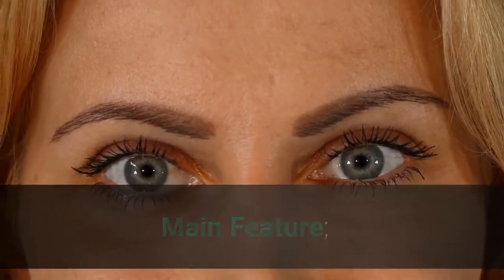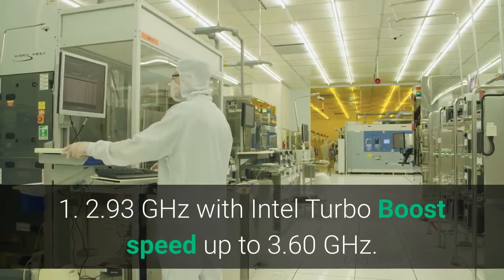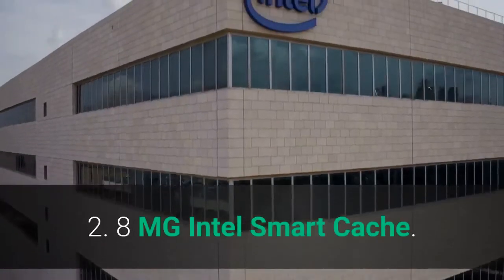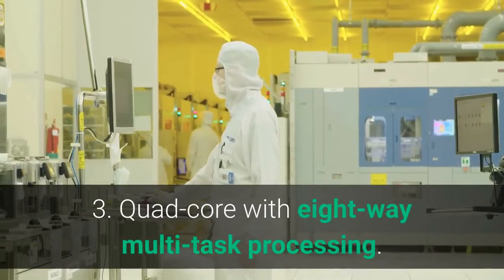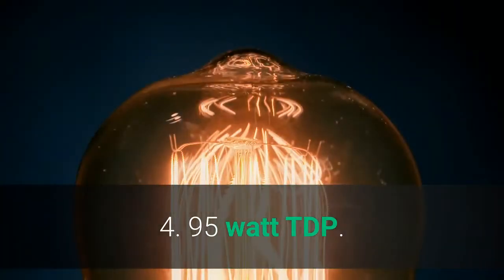Main features: 1. 2.93 GHz with Intel Turbo Boost speed up to 3.60 GHz. 2. 8 MB Intel Smart Cache. 3. Quad-core with 8-way multi-task processing. 4. 95 Watt TDP. 5. Gaming to the Max.